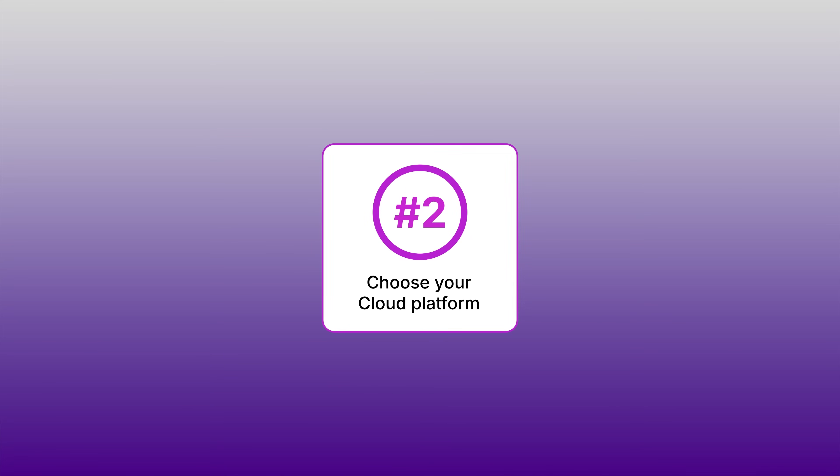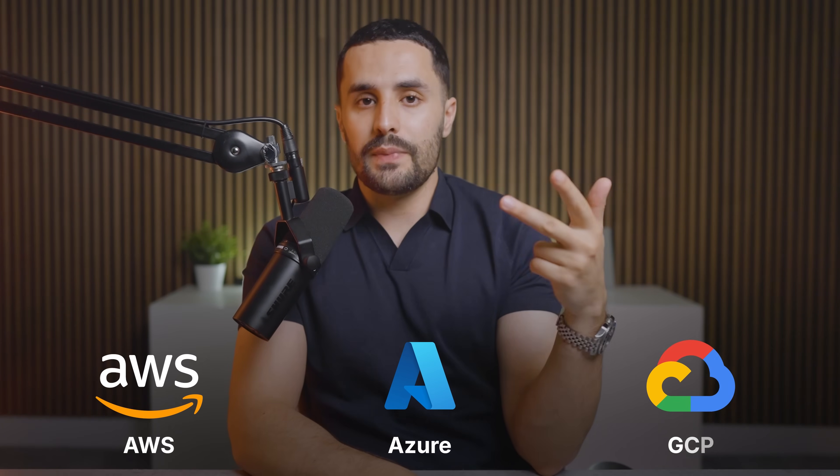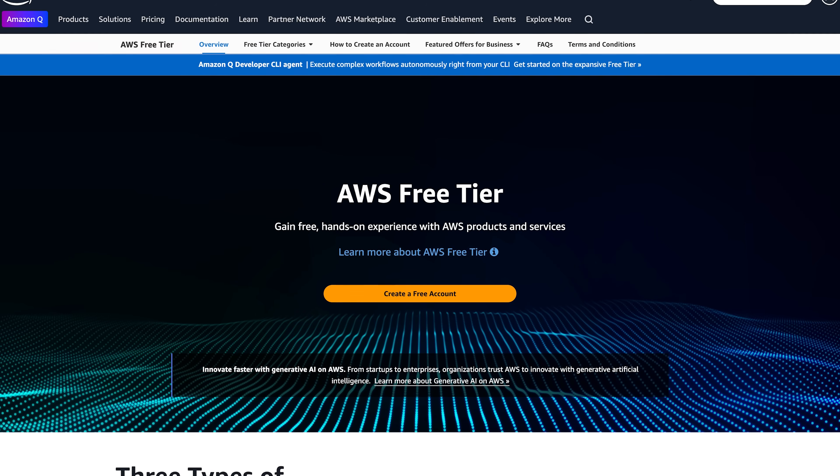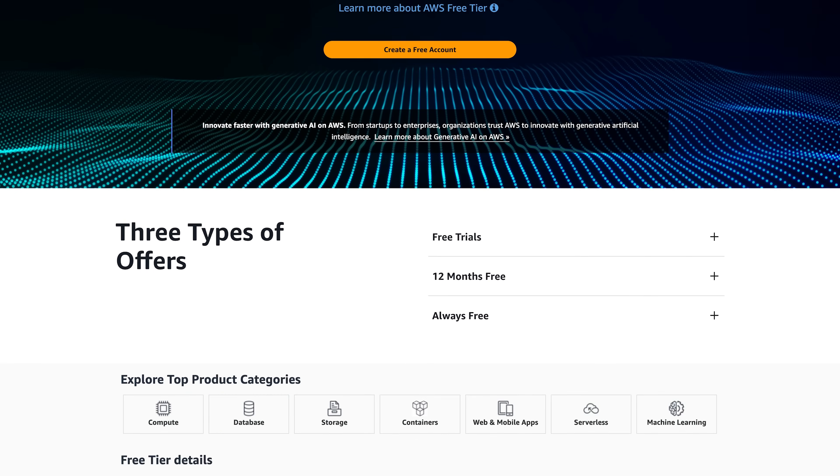From here, you'll need to pick and learn one of the three major cloud providers: AWS, Azure, or GCP. There's absolutely no need to master all three, especially when you're just starting out. I would choose AWS because they're the largest provider on the market, which means more job opportunities, and they also have an extensive free tier so you can experiment and build projects. Everything that you learn on AWS transfers easily to GCP and Azure — they just label them differently with different names.